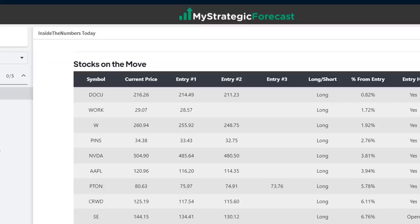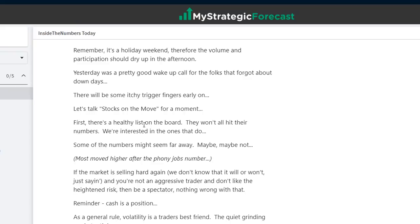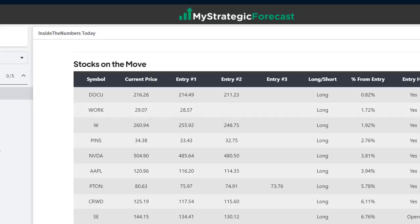What about stocks on the move? Look at the column where it says entry hit on the right — every one of them except one. Remember from the early pre-market notes: there's a healthy list on the board, they won't all hit their numbers, and we're interested in the ones that do. Some numbers might seem far away — maybe, maybe not. In the pre-market some were five, six, eight dollars away, really far. But when volatility expands in the market, anything goes. I tried to coincide what seemed in the pre-market like really low numbers with what would happen if they killed the market again — erring on the side of caution, but they turned out not to be as low as I thought.